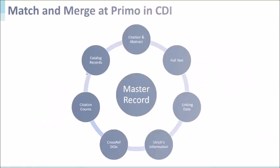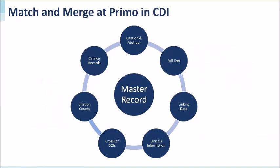Now let's look at match and merge in Primo and CDI. The central discovery index content comes from a variety of sources including publishers, content aggregators, open access repositories, institutional repositories, library catalogs, and many more — in total, around over 2,000 data sources. Since we get content from a wide variety of sources, we may have more than one record for a given citation.